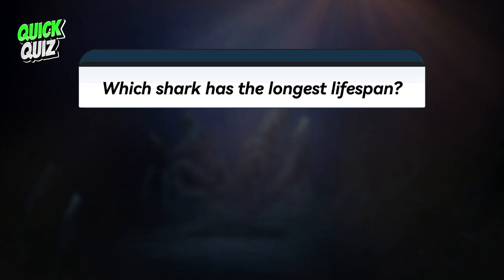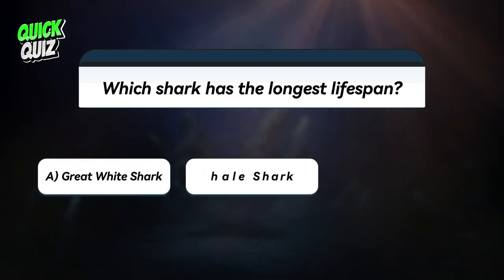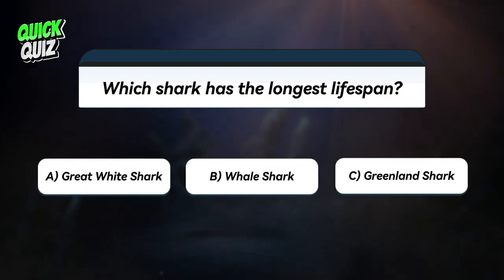Time for a quick quiz: which shark has the longest lifespan? A: Great white shark. B: Whale shark. C: Greenland shark. Stay tuned to find out the answer.